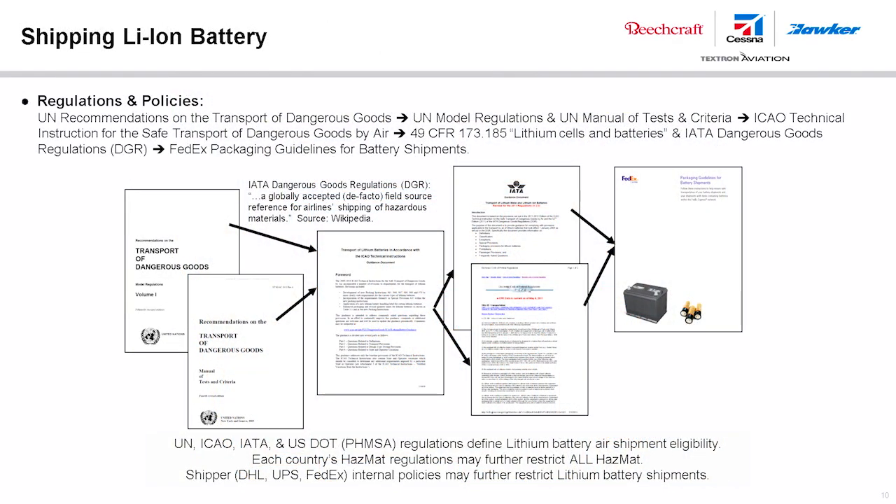Policies and regulations covering shipping of lithium-ion batteries include UN recommendations on the transport of dangerous goods, UN model regulations, and the UN manual of tests and criteria; ICAO technical instructions; 49 CFR 173.185 covering lithium cells; and FedEx packaging guidelines for battery shipment if using FedEx. Shipping paperwork must be completed and packaging verified by authorized HAZMAT agents. Each airline may also have additional restrictions.